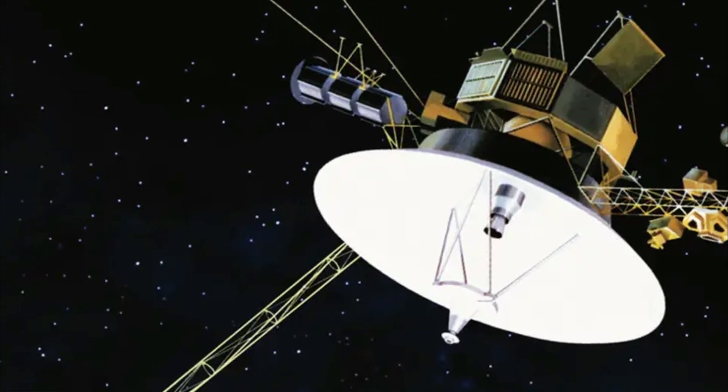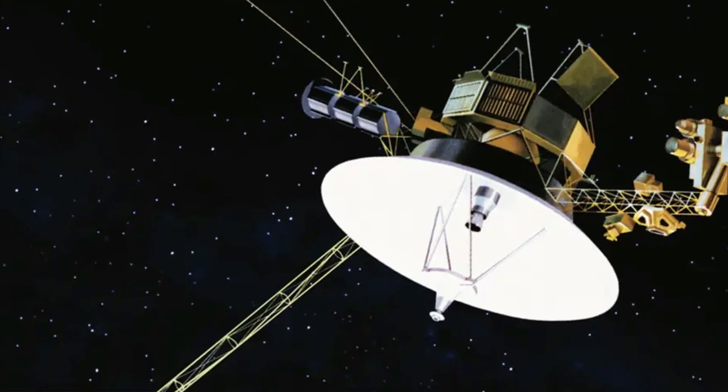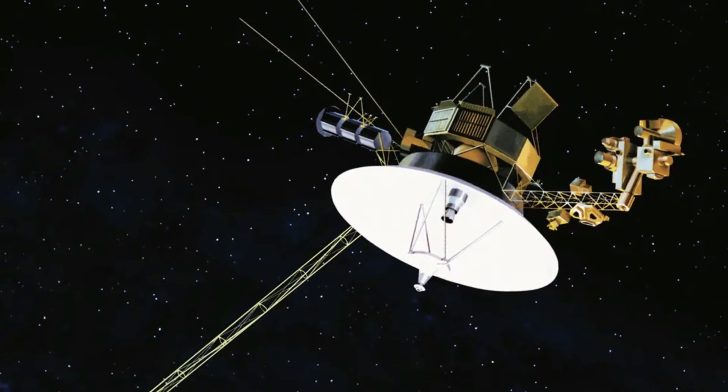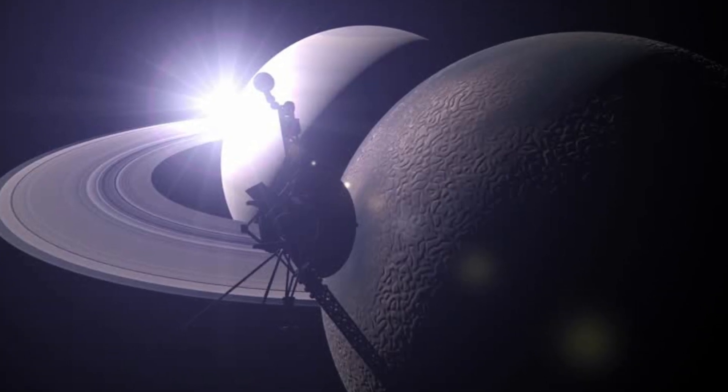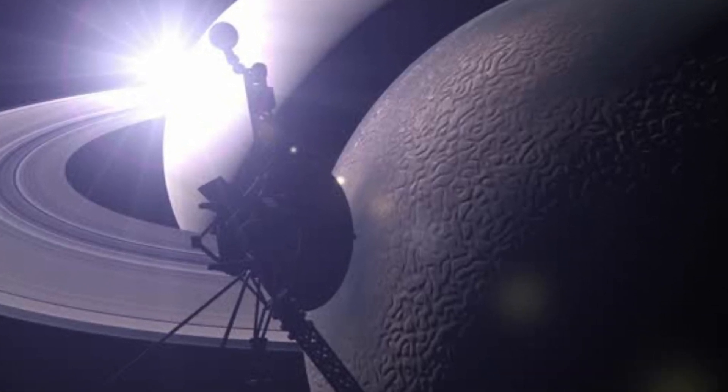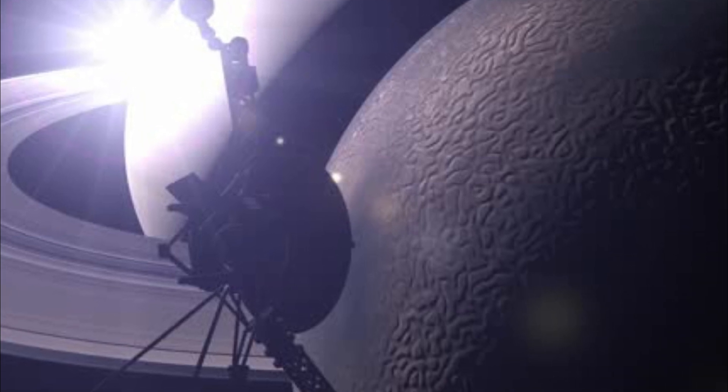Launched in 1977, the Voyager spacecraft were groundbreaking missions designed to explore the outer planets of our solar system. Voyager 1 and Voyager 2 provided humanity with its first close-up views of Jupiter and Saturn, and later Uranus and Neptune.